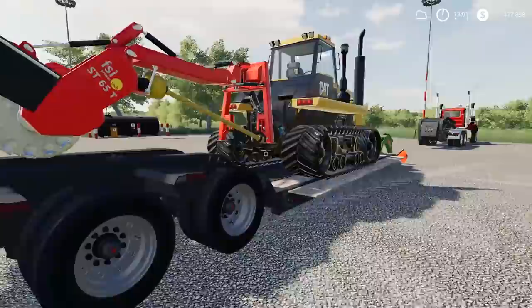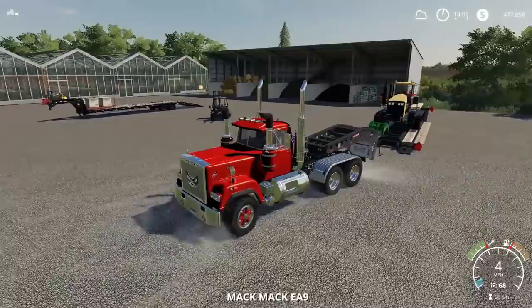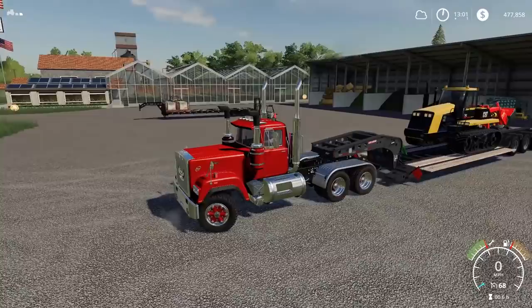We got the Cat loaded up. Cat's going to be our tillage tractor. This is an old piece of equipment — 1994, I think, was the year. Okay, we'll head back, go to the Mack, and load her up.